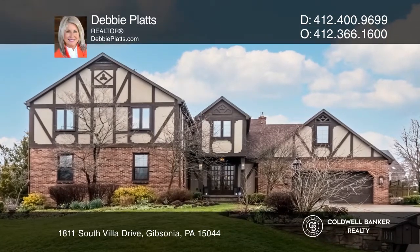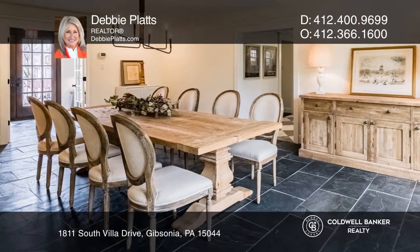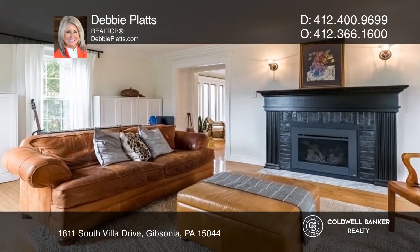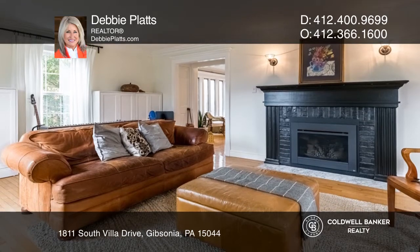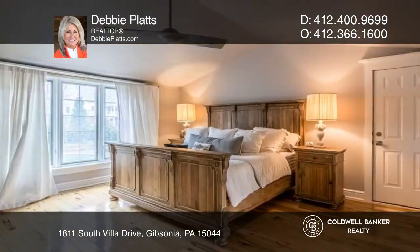Welcome to this upscale renovation located in the villa of North Park. The open floor plan is full of high-end finishes and features a state-of-the-art kitchen with an expansive island and French doors to the patio and pool areas.